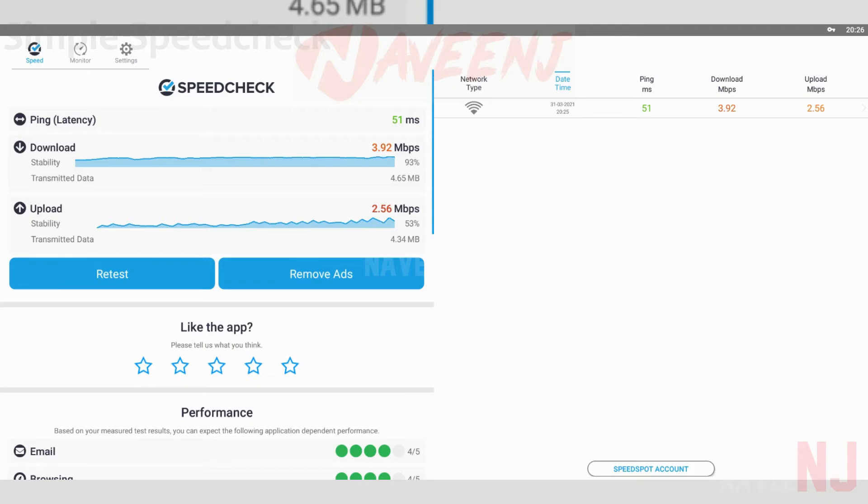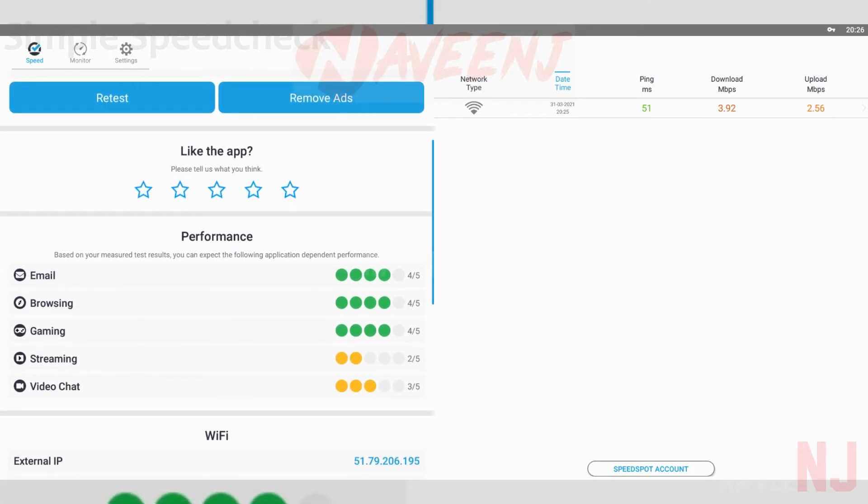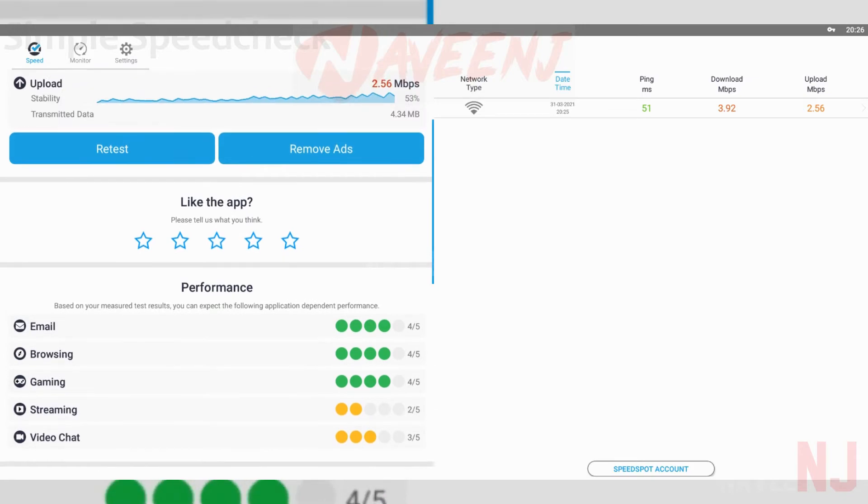There are ads in this one, but you can turn them off for a single $2.49 payment. This one is also free through Google Play Pass if you use it.